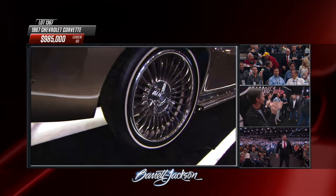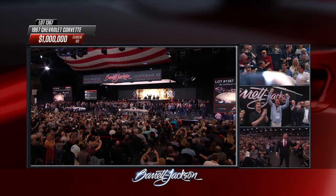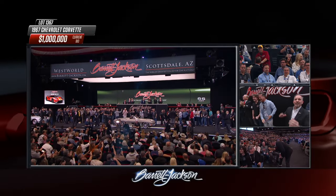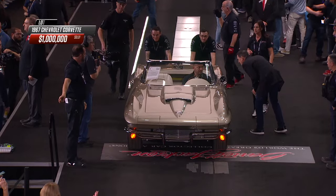We're creeping up on it — and there it is: one million dollars! Awesome car. Holy moly!